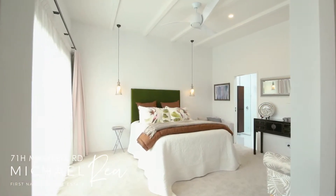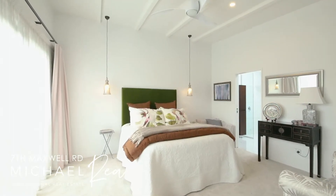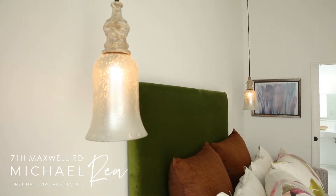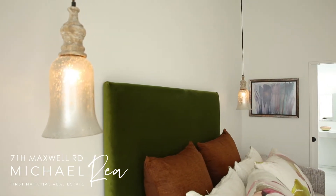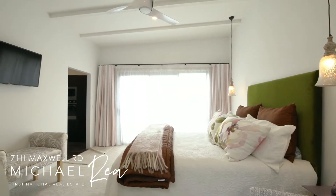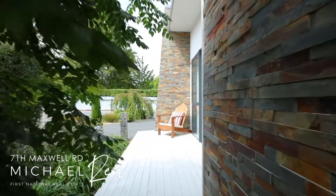An enticing feature is the master suite, with large stacking doors leading out to the patio. Quality curtains and sheer blinds create a private and tranquil retreat. The home has an ambience and an aura second to none.